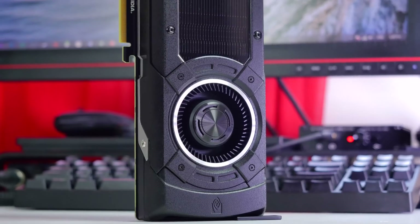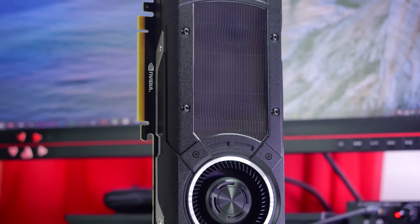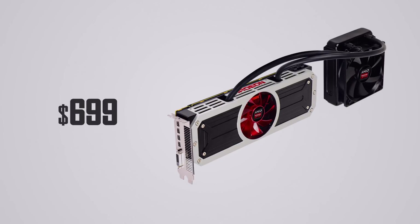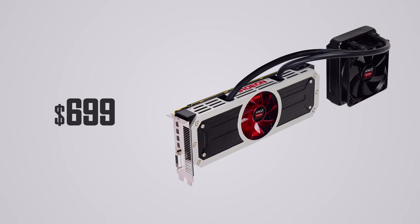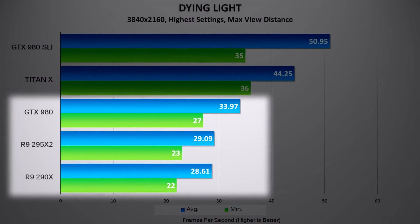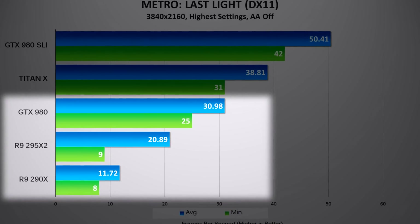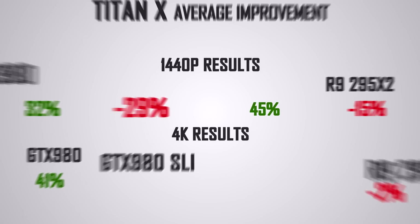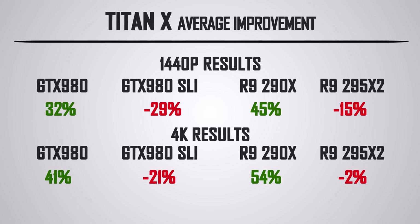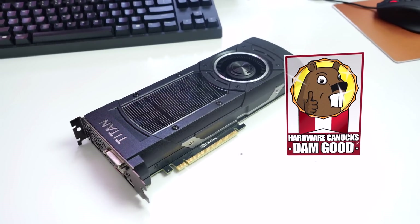Given NVIDIA's current efficiency lead, they are able to charge whatever they want for the Titan X as competition from AMD has not yet caught up. You can pick up the 295 X2 for around $699, but Crossfire profiles and Radeon driver updates are lagging behind with terrible performance at higher resolutions, as you saw in our benchmarks. Here is an overview of performance differences between all current high-end GPUs and the Titan X, and the results speak for themselves — it is an impressive performer, it's expensive, but the Titan X is still damn good.